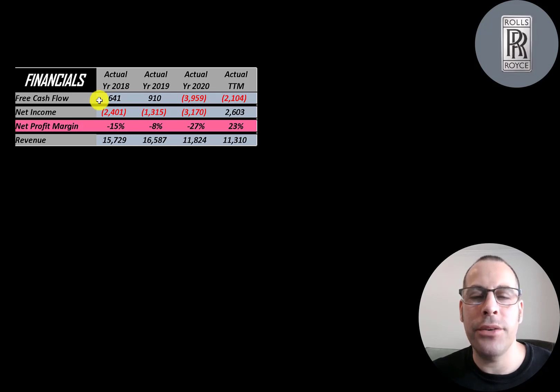They did have positive free cash flow in 2018 and 2019, but a big negative in 2020 and the trailing 12 months. Net income is the profit or loss on the income statement — revenue minus expenses — and that was negative in 2018, 2019, and 2020, but they finally had positive net income in the trailing 12 months of 2.6 billion pounds. Revenue peaked in 2019, then came down to 11.8 billion in 2020 and 11.3 billion in the trailing 12 months due to lower demand from COVID.